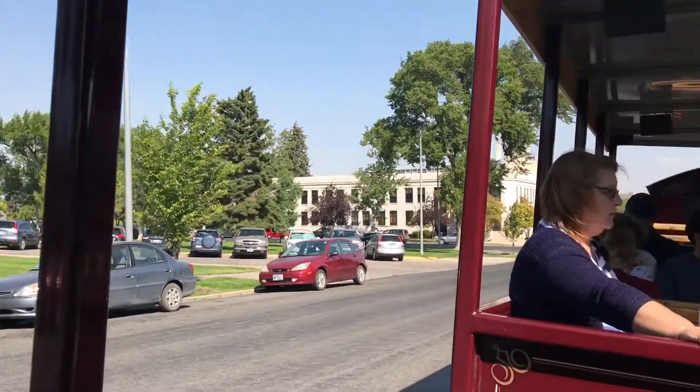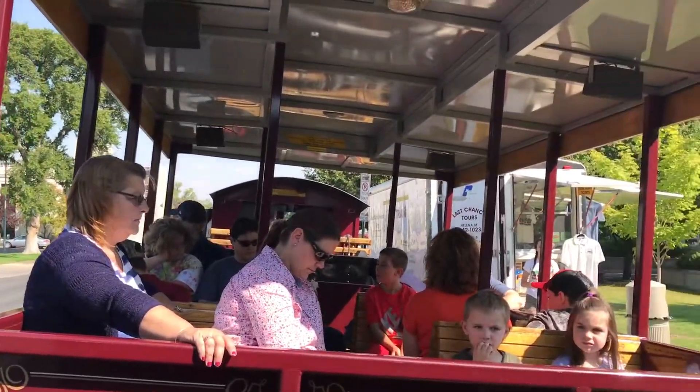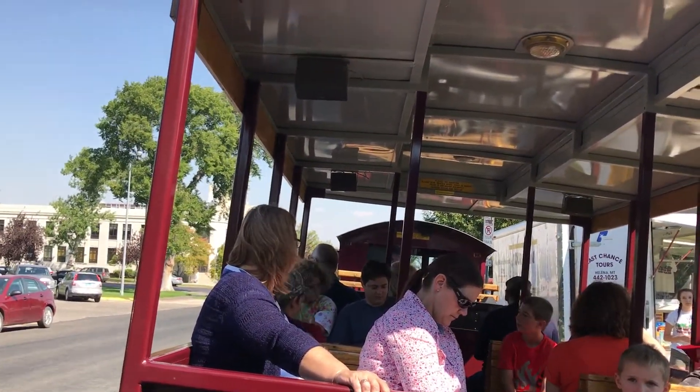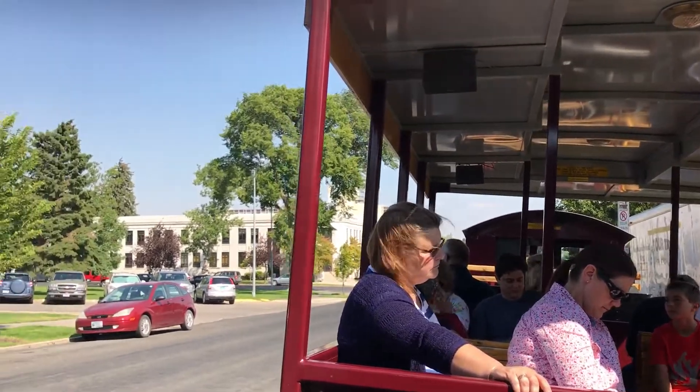Then we'll travel across the gulch and look at the mansions on the west side of town, where I'll tell you about some of the folks who originally lived in them. And then we'll travel up the gulch and learn about the early day mining history here in Helena.